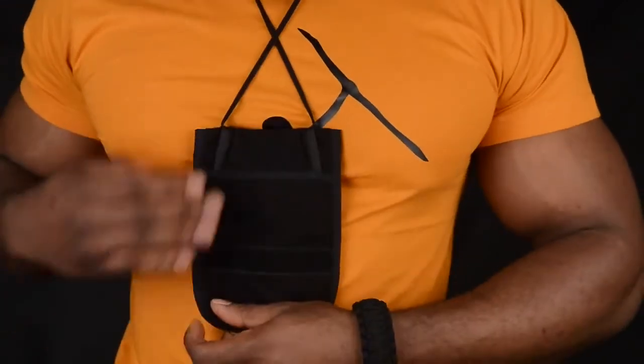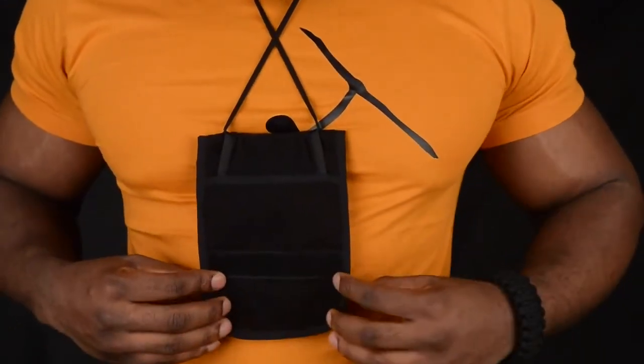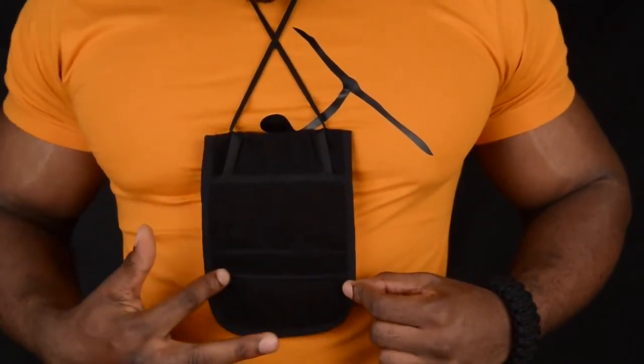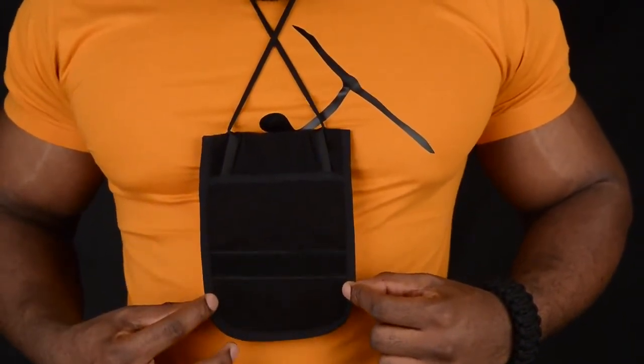The Neck Wallet has a soft padding on its back, which doesn't make your skin sweat. There is a smart belt loop and a velcro strap. Thanks to that, it can be worn in several ways.